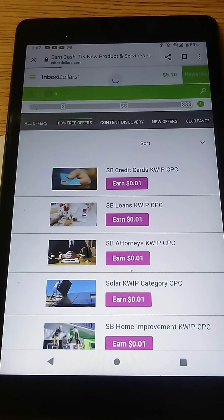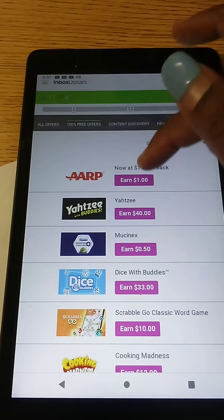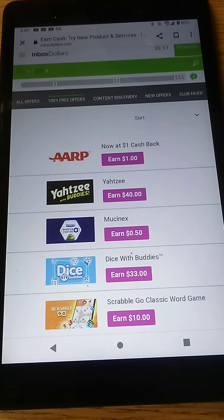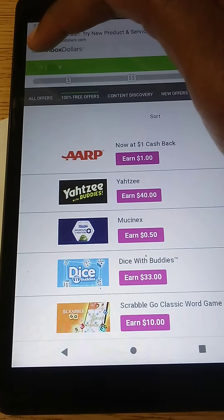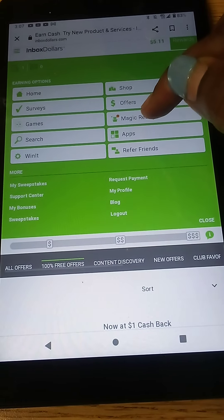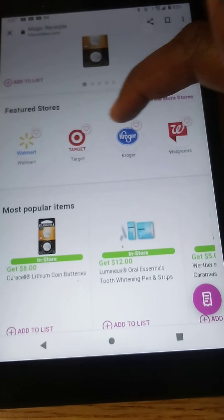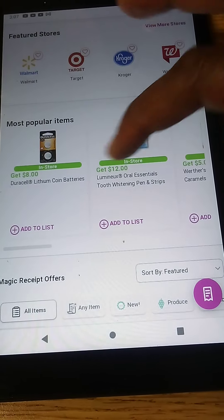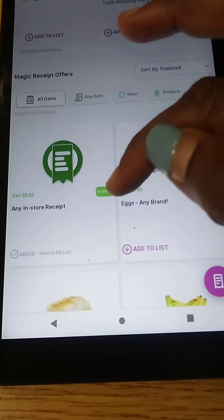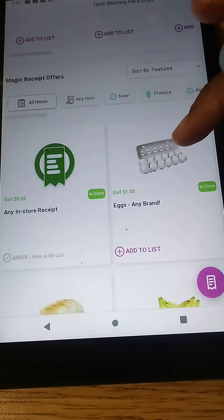I'm going to refresh my page, and as you guys can see I've been credited — and that's how you access the ads. Now once you guys want to access the grocery portion and get paid instantly just by grocery shopping, you're going to click on the three-icon button up here, then go to magic receipts. Within the earning options, you're going to click on the magic receipts tab, and it's going to show you all of the featured stores. These are some of the items that you guys can click, and it lets you know if it's in-store or online. Right here it says if I upload any receipt from an in-store purchase, I would be credited two cents to my account.